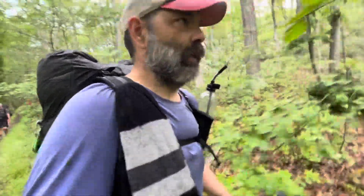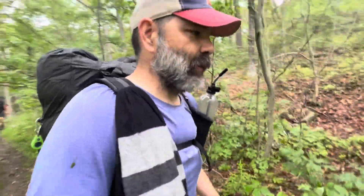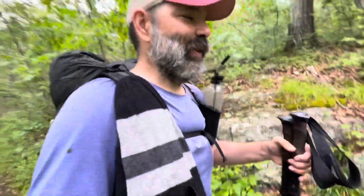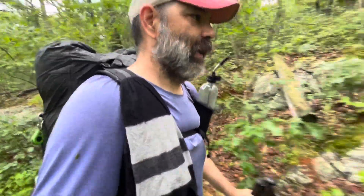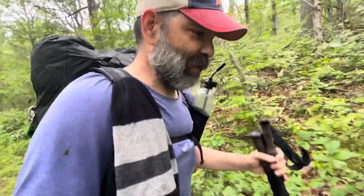If there's something else nearby a little further we might do that, because we just resupplied yesterday so we've got a lot of food to eat. Carrying food is heavy, so sometimes you want to eat what you've got rather than — I mean, town food is always better, but sometimes you want to lighten your load.